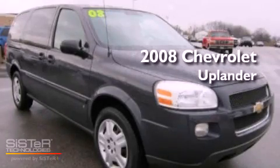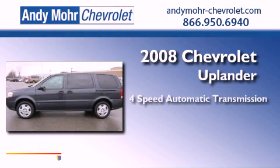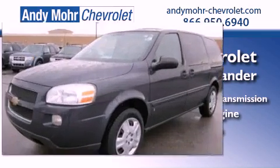This is a 2008 Chevrolet Uplander. This vehicle has seating for two adults, a 3.9-liter V6, and all-new tires.